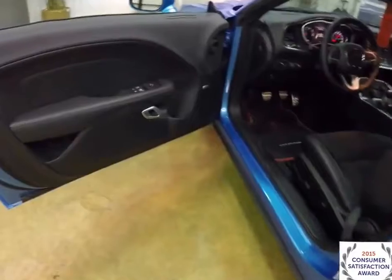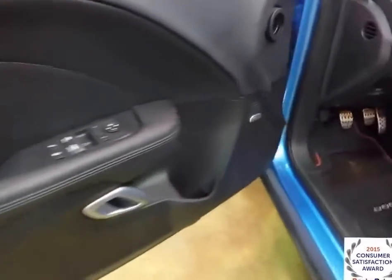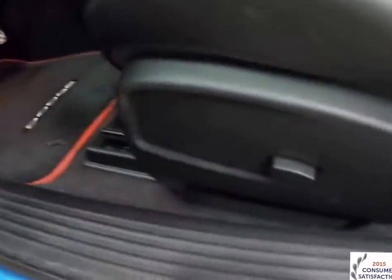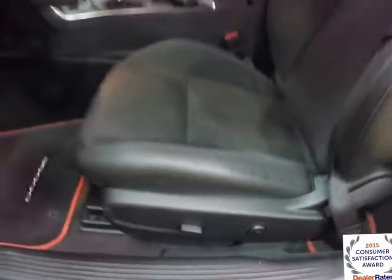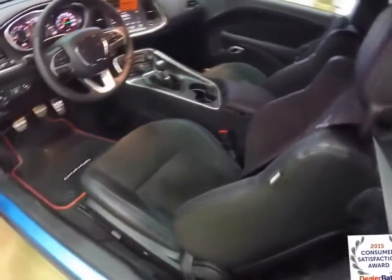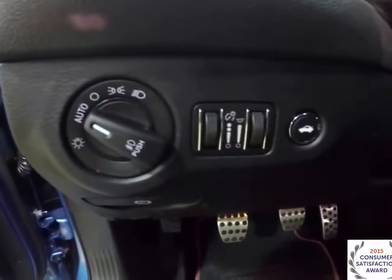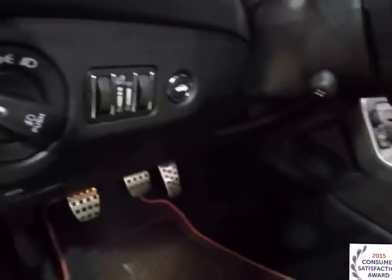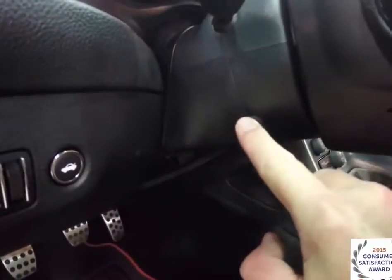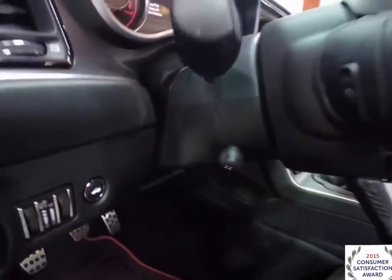Inside, we have power heated mirrors, windows, and door locks. We've also got the premium Alpine audio system. Six-way powered driver's seat with four-way adjustable lumbar support — the seats are heated and ventilated. Automatic headlamps with fog lamps, panel dim and ambient light dim. We've also got a power tilt and telescoping steering column with a perforated leather wrapped heated steering wheel.